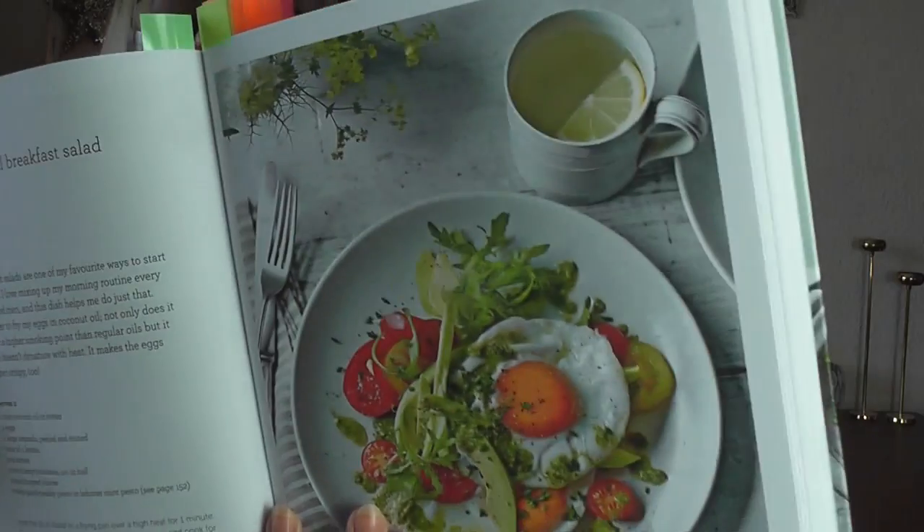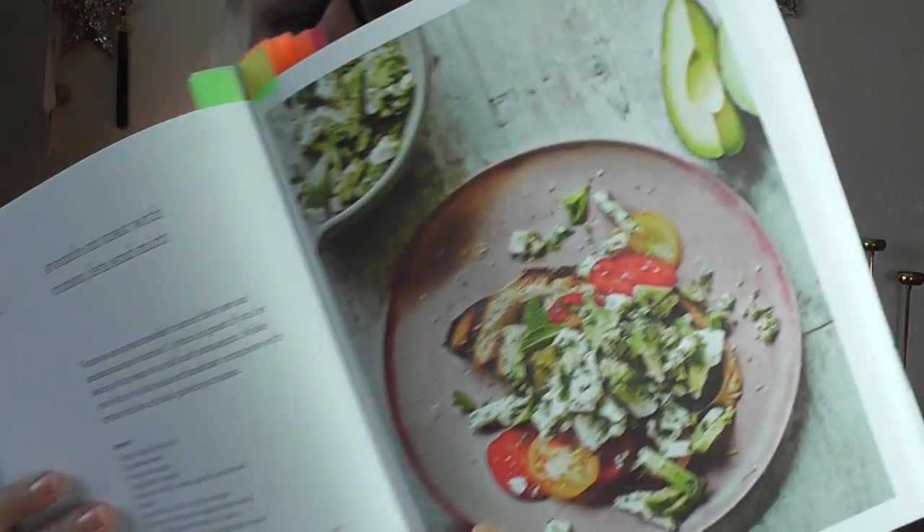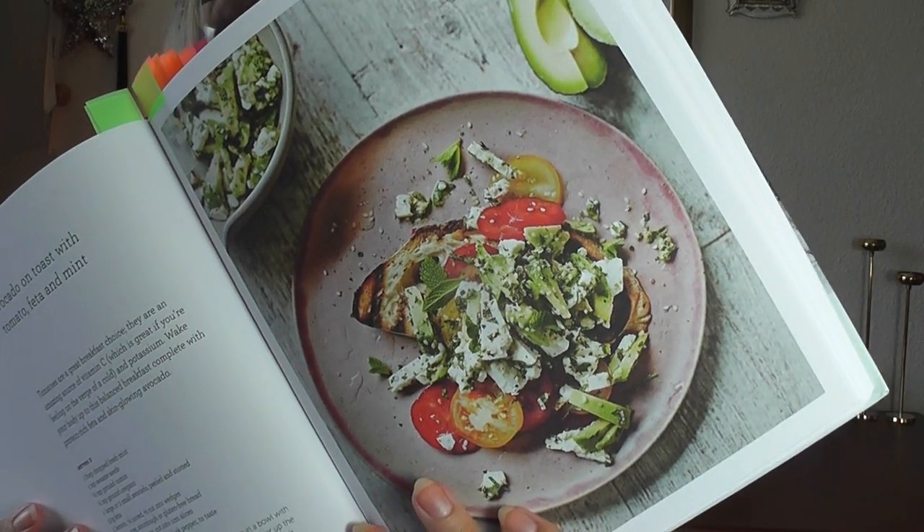I'm going to show you a couple of her recipes. This is a beautiful breakfast salad which takes five minutes — she writes the time next to each recipe. Isn't it just such a gorgeous breakfast? This is something I've been having loads recently — avocado on toast with tomato, feta, and mint. I posted a picture on my Instagram and Madeleine actually liked and commented on the picture, which made me really happy, because I love her recipes. She's just such a nice, positive, sunshine person.